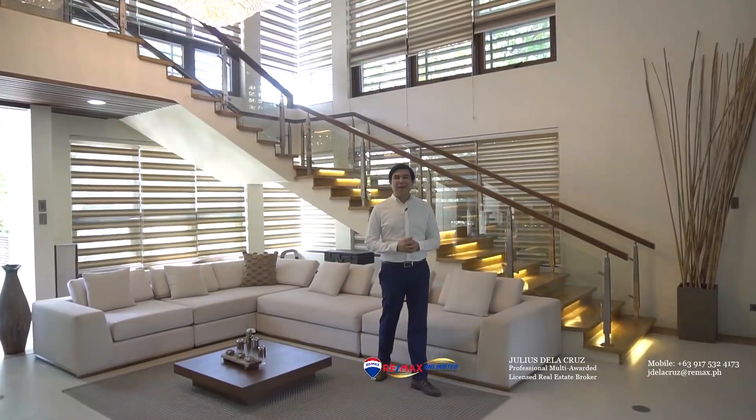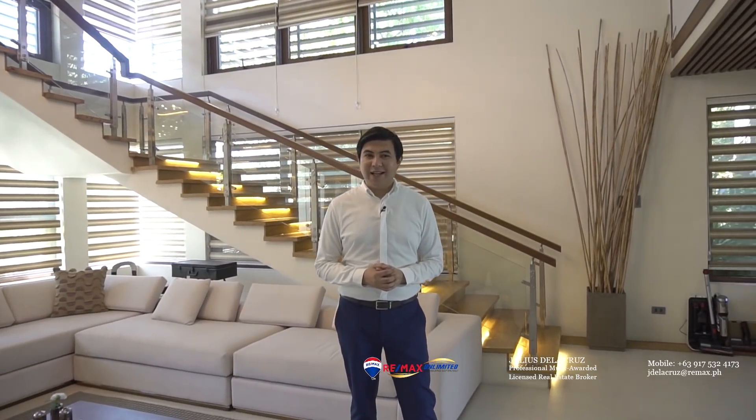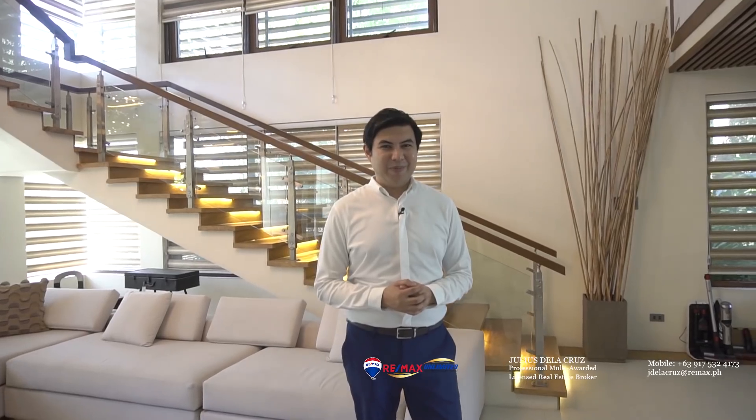And that's it! I hope you enjoyed today's house tour of this beautiful home inside Ayala Alabang, and we look forward to welcoming you home here.